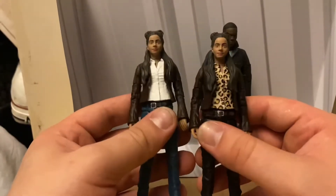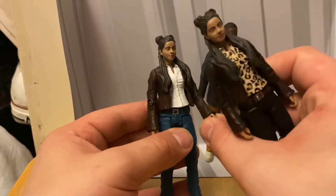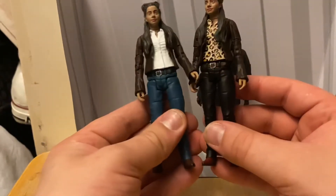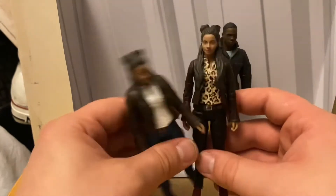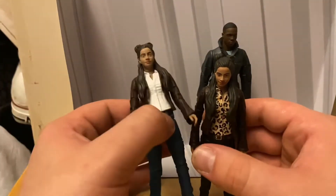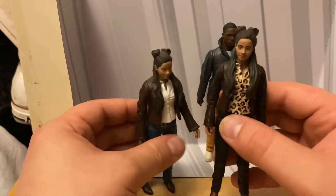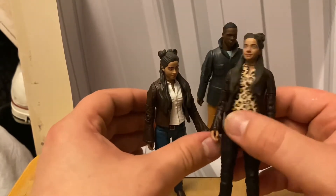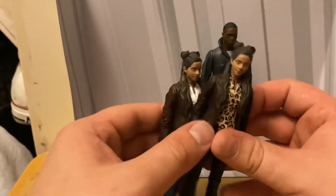Next up is Yaz. Here are my two variants of Yaz so far. The jacket looks like the same jacket all the way through, just with different jeans, t-shirt, and the shoes look the same — there's not really much difference between these two. I think this one is from 'Fugitive of the Judoon' and this one is from 'Can You Hear Me?' but nothing really to compare — it's just another fantastic figure.